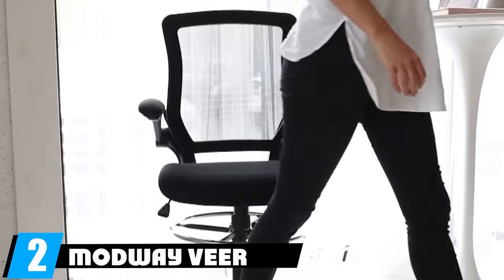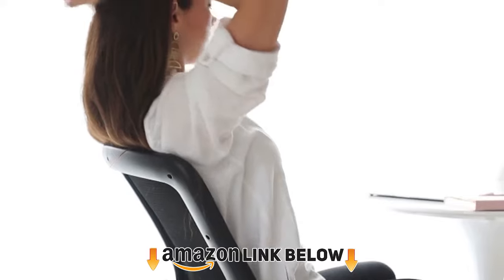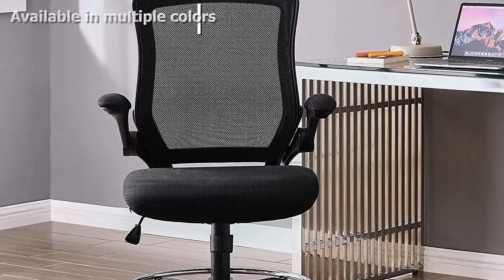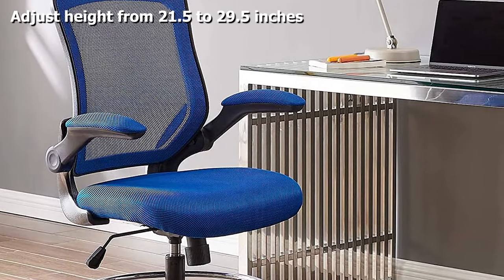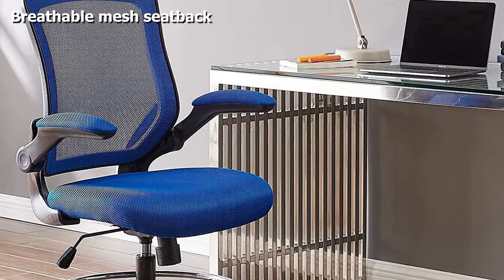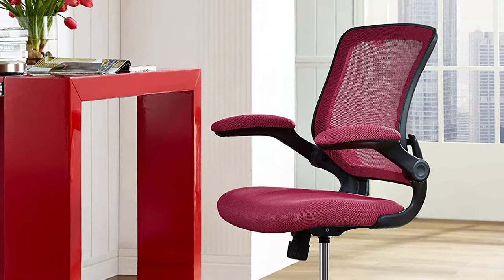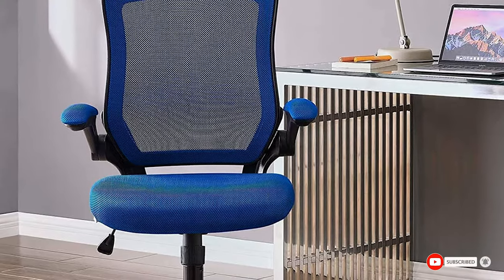At number two, we have the Modway Veer drafting chair, our honorable mention. It comes in four colors: black, blue, white, and red. With a one-touch lever, you can adjust the seat height from 21.5 to 29.5 inches, making it the best drafting chair for standing desks. You'll get a breathable mesh back and foam-covered seat with a waterfall edge for ergonomic support, pneumatic height controls, and armrests that flip up 90 degrees for more freedom of movement.